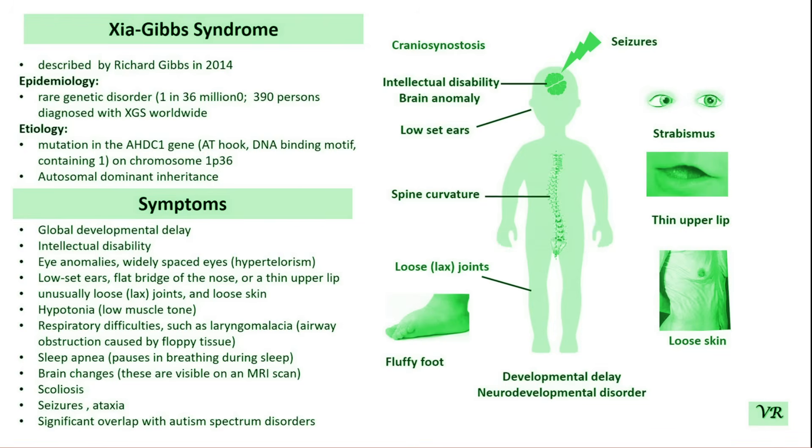It is a very rare genetic disorder characterized by a combination of developmental, neurological and physical symptoms. Symptoms of Gipps Syndrome include developmental delay, cognitive impairment, growth delays, and other health problems depending on the specific case.